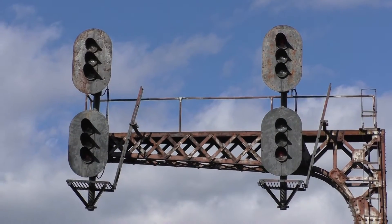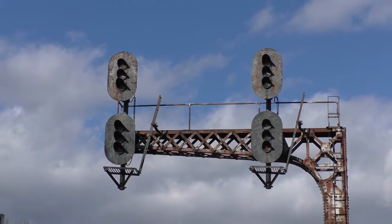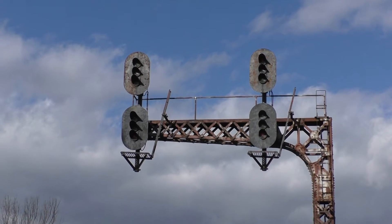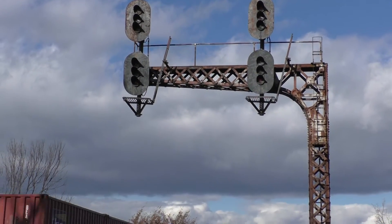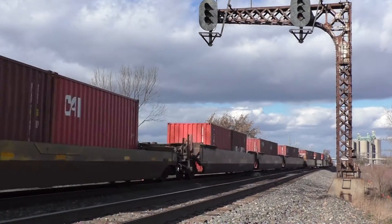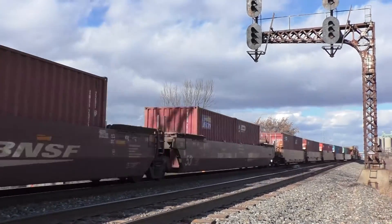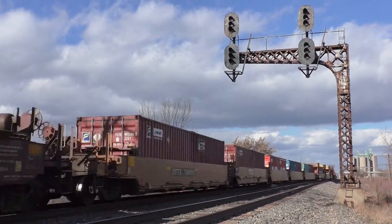These Chesapeake and Ohio signals along the CSX Pamerville sub are very rare and are unfortunately on the endangered species list. With plans to replace these signals in the very near future, pretty soon this species of signal type will become extinct and only seen through movies and books.